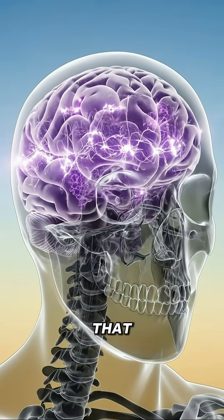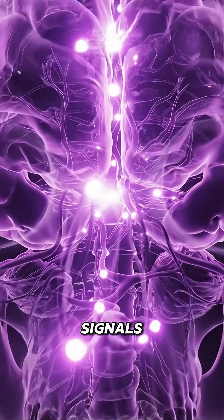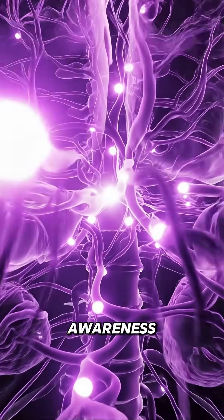Grapes contain antioxidants that support brain health. Neurons glow with calm pulses. Synapses pass signals smoothly as the brain handles taste, awareness and memory.